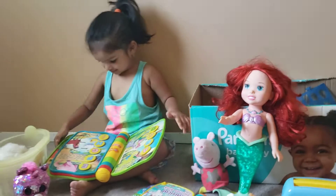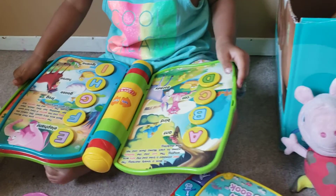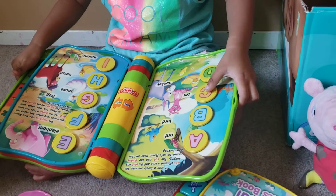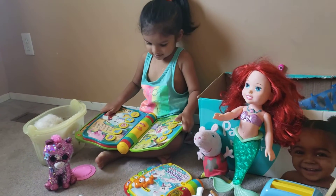I is for iguana. Z is for donkey. Z is for cat.